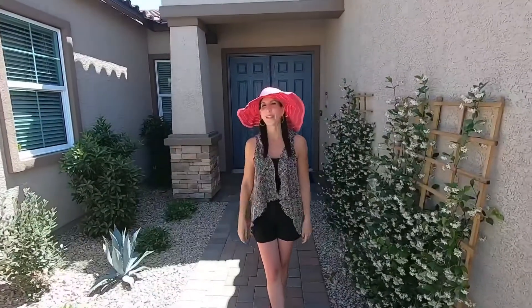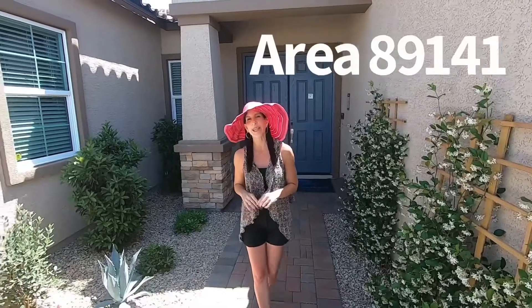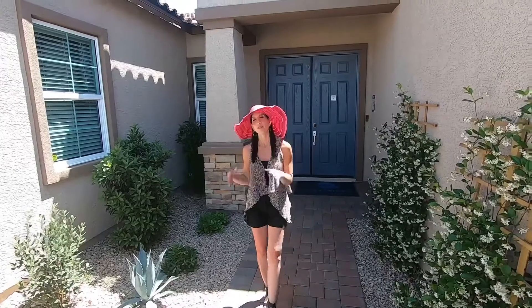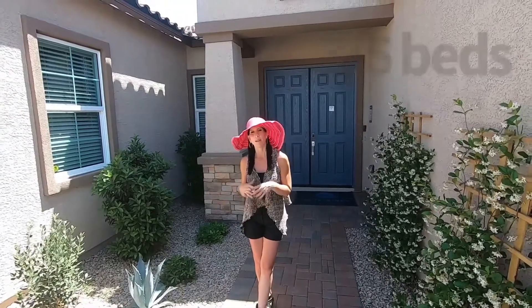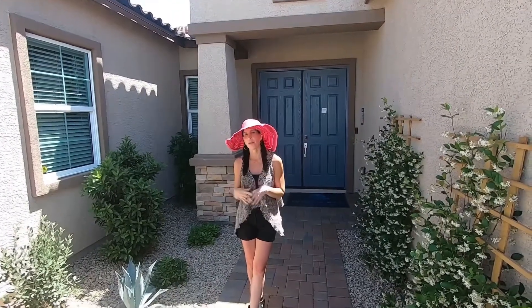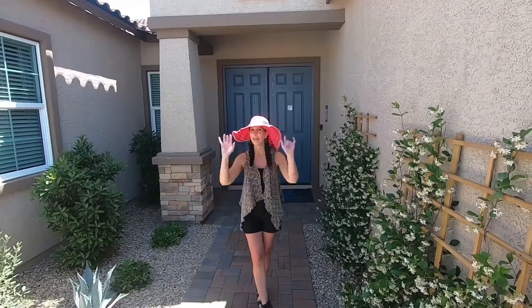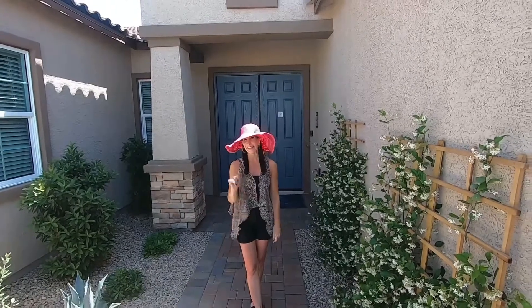Welcome to this beautiful house located in zip code 89141, in the area of Summerlin. It has three to five bedrooms and the square footage runs from 3,776. Enjoy the tour and subscribe to my channel.